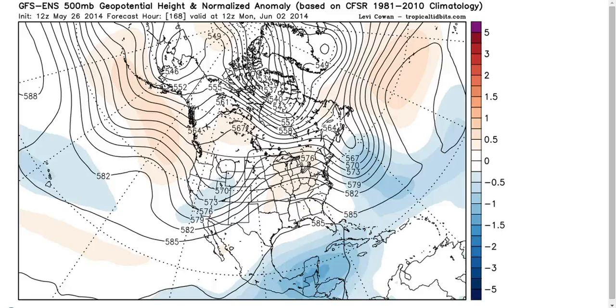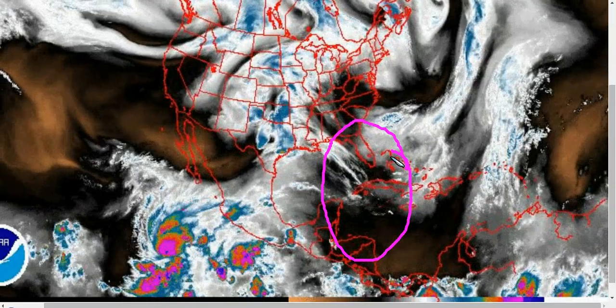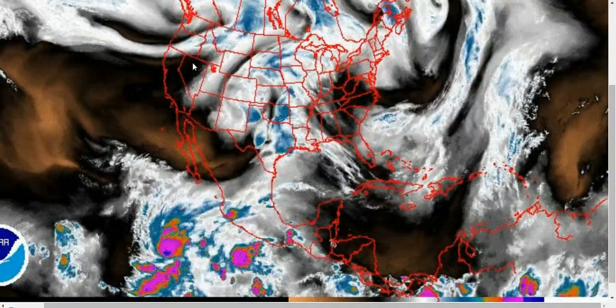This will be something to watch as we enter the first week of the Atlantic hurricane season — likely to see some tropical moisture invading this area, and if any formation becomes possible as we get closer to that time, you will hear about it here. Alright, that's it for today. Thanks for watching.